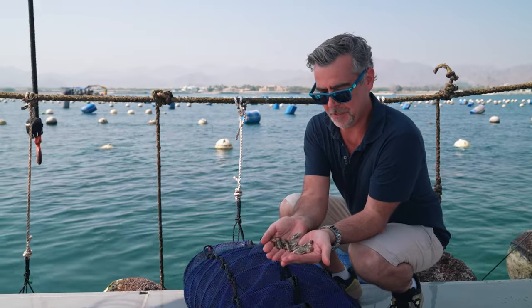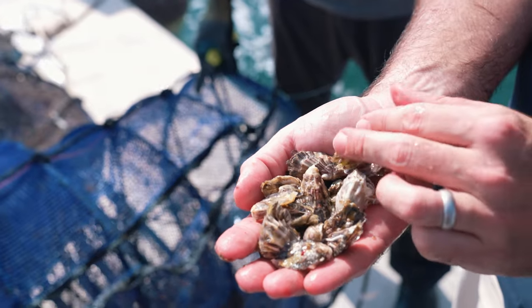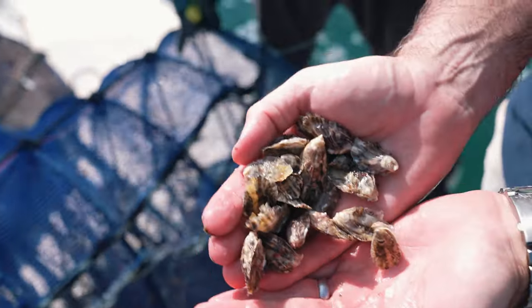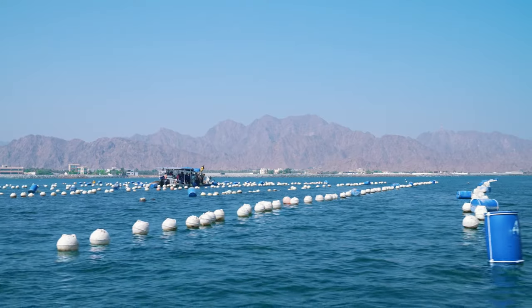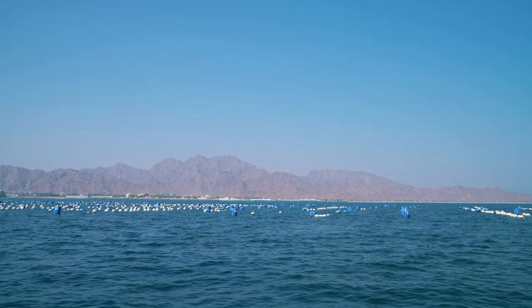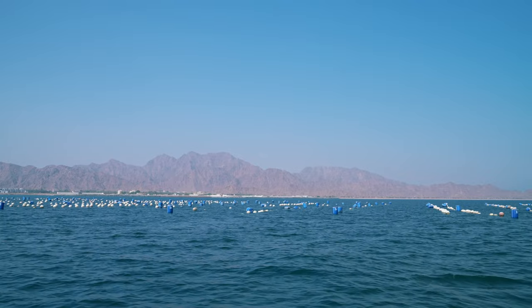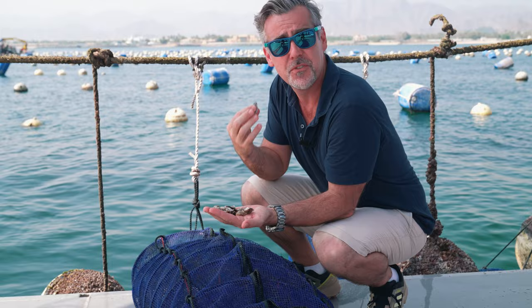If you have a look at these beautiful oysters, they're already taking on a lovely shape — a nice deep cup — and they're already taking on the characteristic whiteness that we get in the waters here. The oysters are building their shells with calcite, which is found at really high levels here because of the beautiful limestone mountains you see along the coastline. So they take on the characteristics of their surroundings.